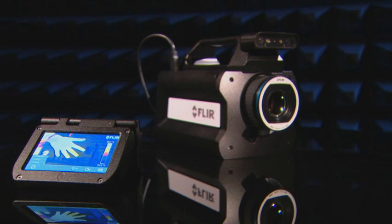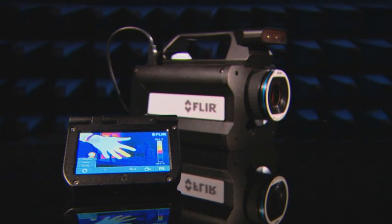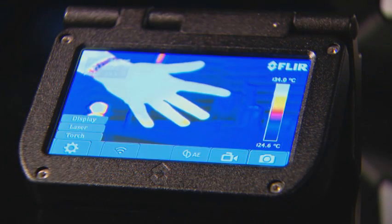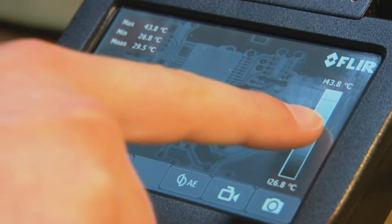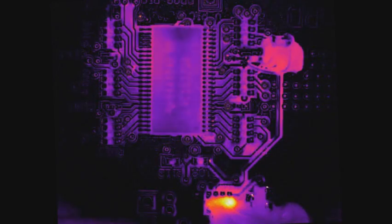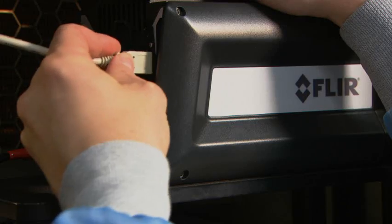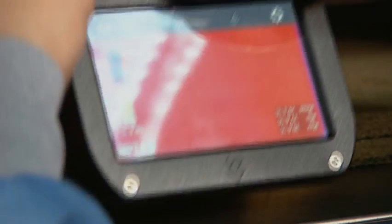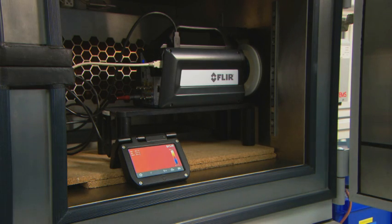The detachable LCD touchscreen provides you with on-site image feedback and camera configuration parameters. You can easily adjust the camera to your needs. One touch on the screen controls the acquisition on the computer. The LCD touchscreen can be removed from the camera when the FLIR SC8000 series needs to be installed in a hard-to-reach position. Just position your camera and control it from a distance.